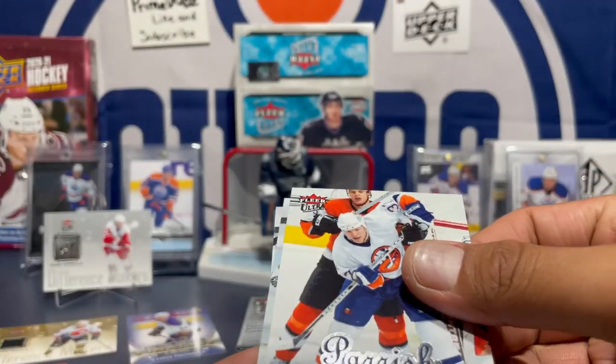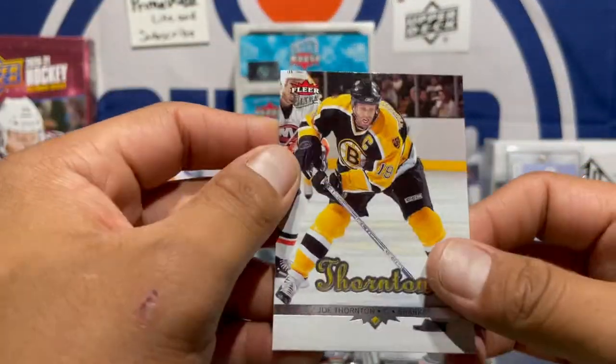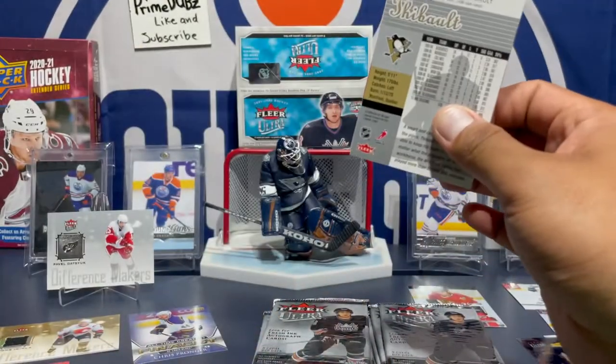Mark Parrish — is that what I said? Marty Turco. Joe Thornton. Now I know what the rookies look like — that's a good one for sure. Good start, I'm happy with that.